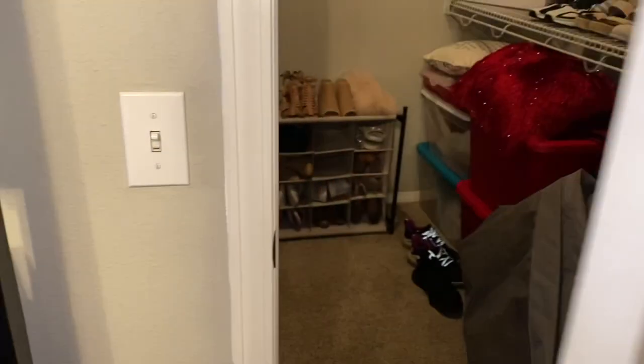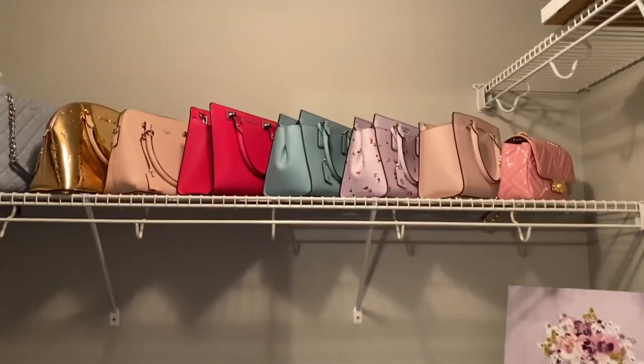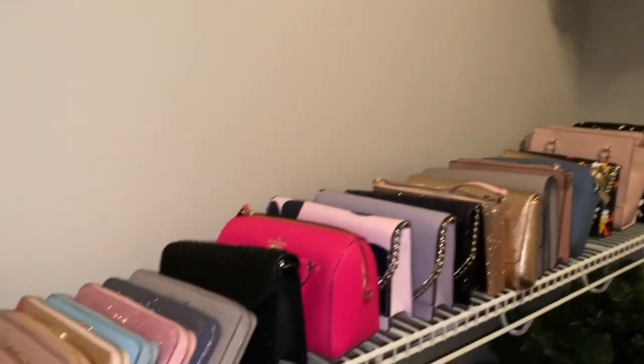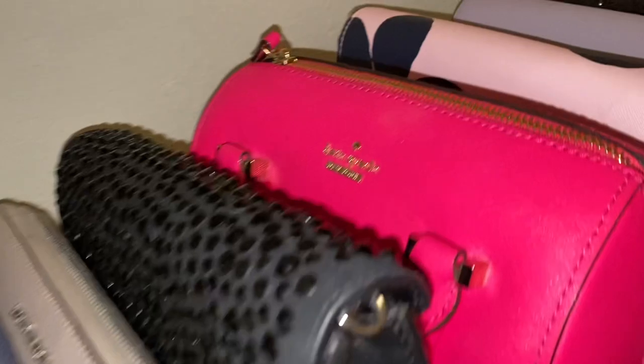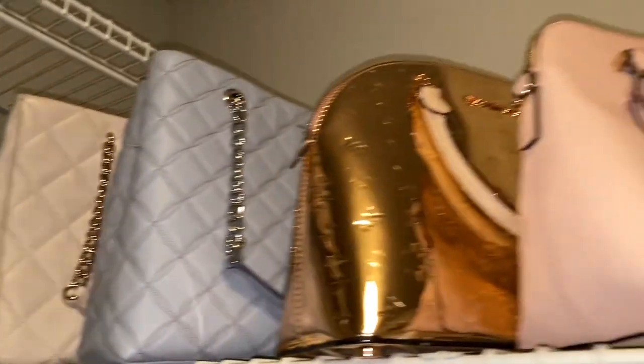I've gotten a lot of questions about a purse tour, purse collection, wallet collection, everything like that. I have shown that on my TikTok, but I figured I would come over to YouTube and share with you guys the same exact thing, only maybe in more length on the pieces. Obviously I have a huge obsession — it's mostly Kate Spade with a little bit of Michael Kors, but let's just get into it.